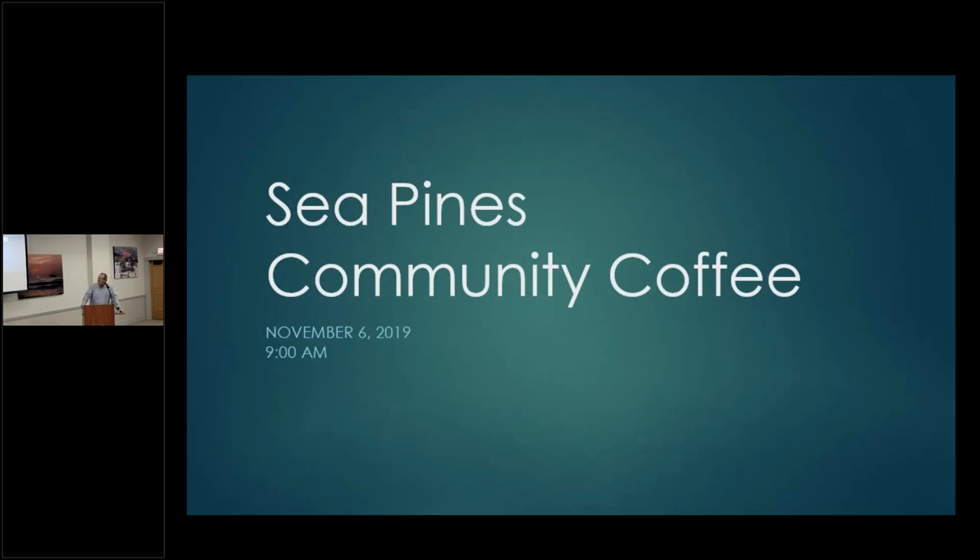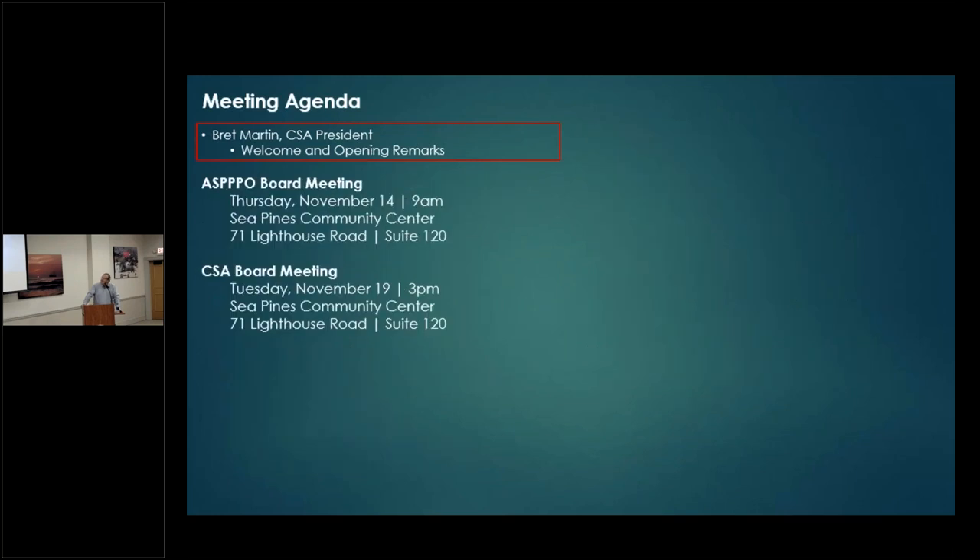Good morning, I think we're ready. Just a quick announcement — we're going to have a little bit of a format change at the end. We'll be breaking up into groups to take comments and answer questions. Once we complete the meeting we'll go to that and try it out. We do ask you to keep any comments and send them in via email or take them to our board meeting.